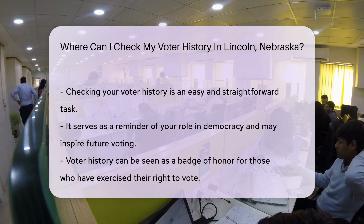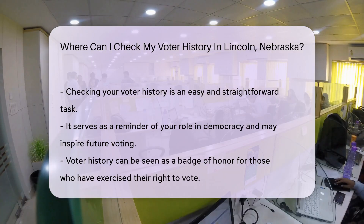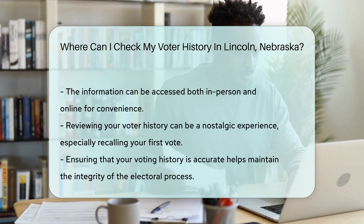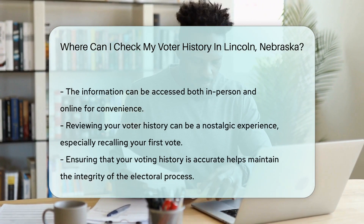You'll need some basic information, like your name and date of birth, to access your records. It's like retrieving your password for that online store you haven't shopped at in ages — simple and straightforward.